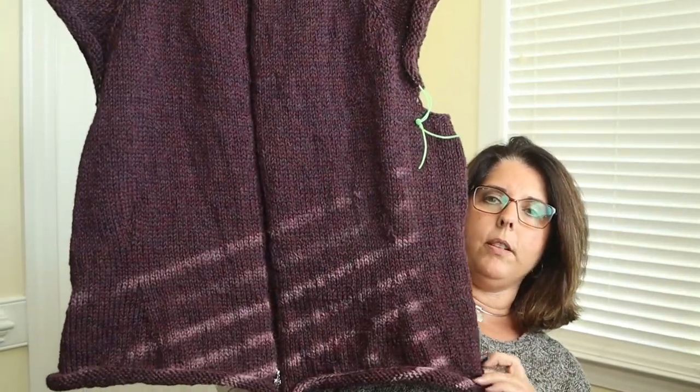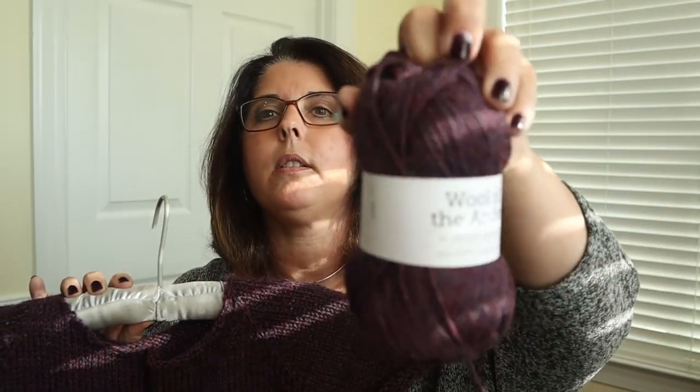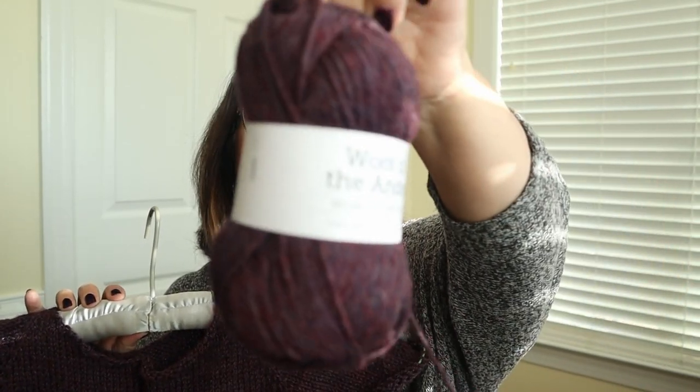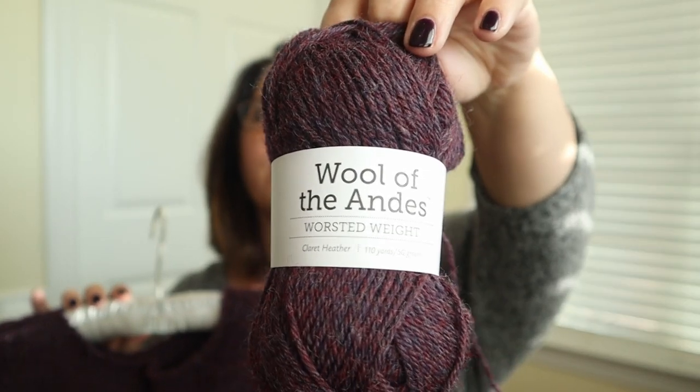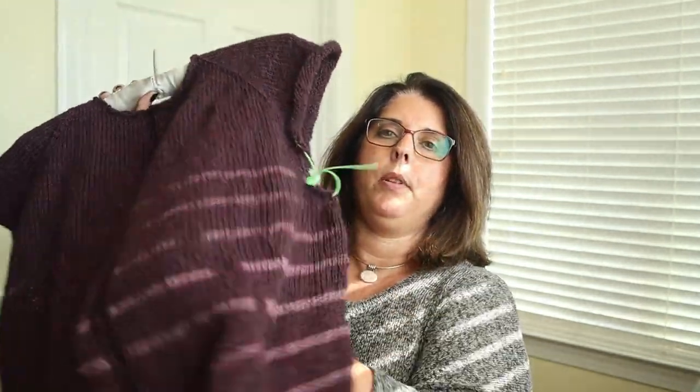I've been traveling, so the bigger sweaters are harder to travel with. Before my recent trip, about two weeks ago, I decided to cast on another Victory cardigan. I just bound off the body today and I'm using Wool of the Andes in the colorway Claret Heather — that's 110 yards per 50 grams. The lighting isn't quite as good as my usual setup, so bear with me. It's super affordable, lovely to knit with, very soft and has good drape.